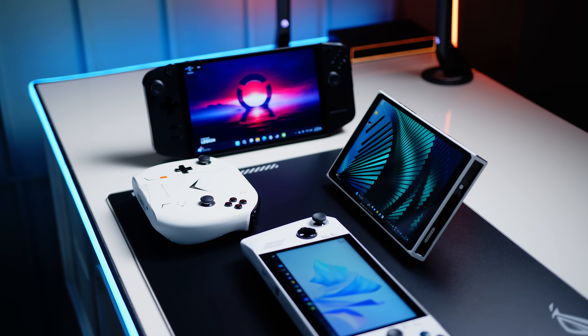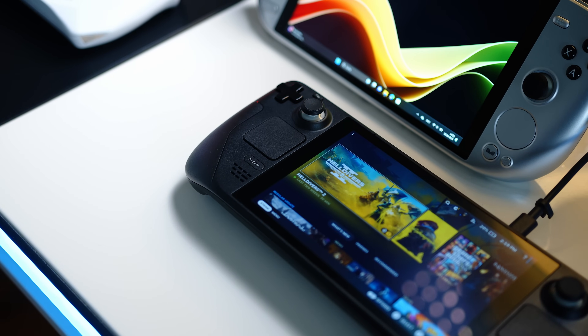Today we have five very different handhelds in the studio, and while they share the same core formula, each one has its unique quirks and features that will make for an interesting comparison.